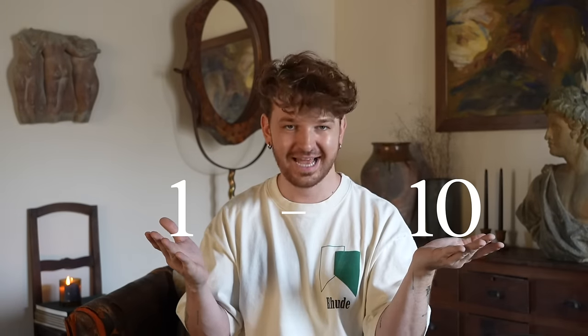Hello everybody, welcome back to my channel. Drew here from Lone Fox, and today we are not DIYing anything new. We are actually going to be looking at some of my most viral DIY projects that are still in my home right now and rating them on a scale of one to ten.